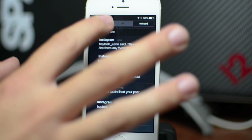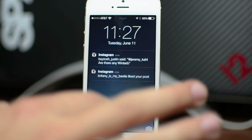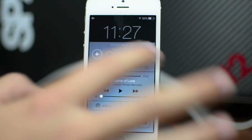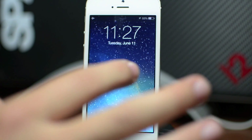You have your Missed, you have All, you have your Today with calendar events. You can also access control center by swiping up. I'm actually gonna put my device in airplane mode just because I'm getting so many Instagram notifications. I'll go ahead and dismiss those by pulling down notification center.